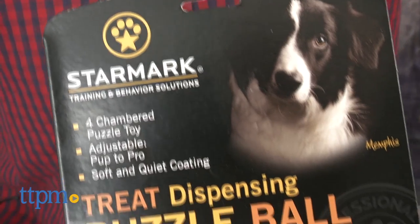Hi, I'm Andy from TTPMPet, and this is the Treat Dispensing Puzzle Ball from the folks at Starmark.